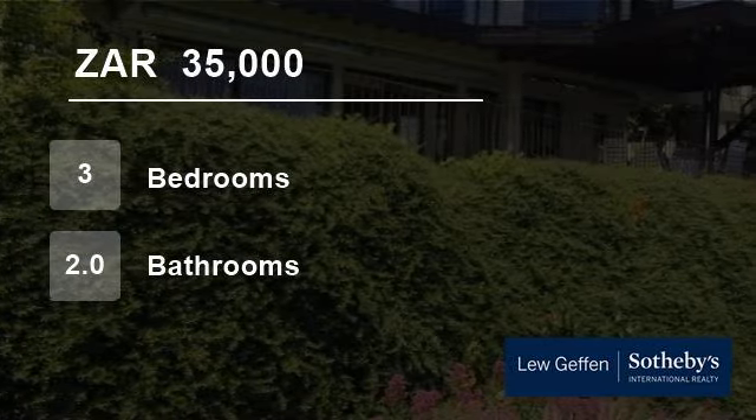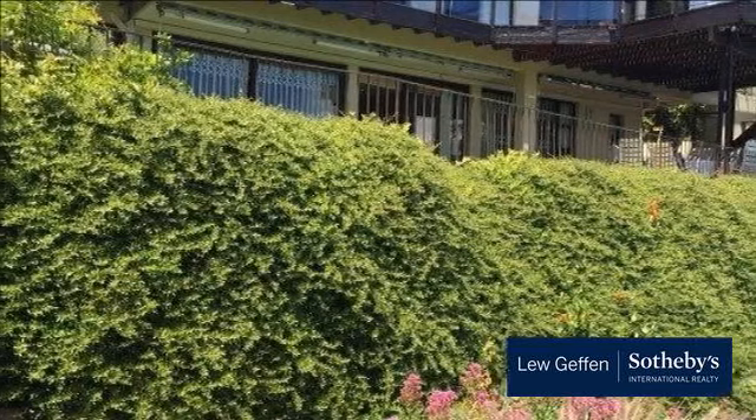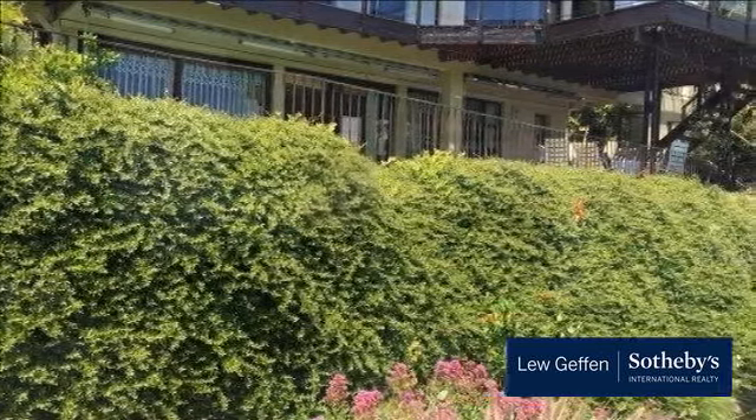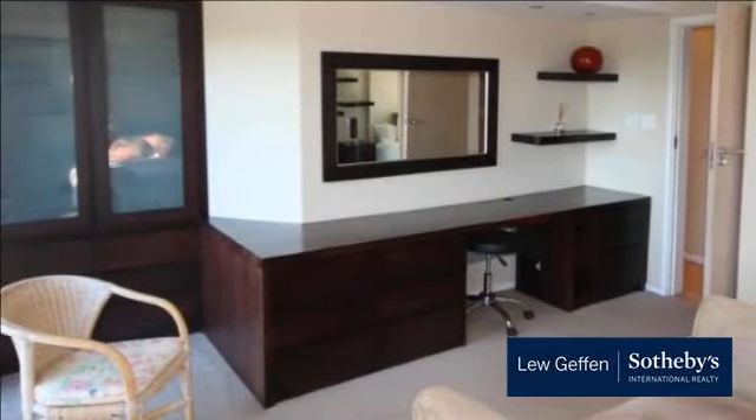Welcome to this three-bedroom house for rent in Camps Bay, Cape Town, Western Cape, South Africa for 35,000 rent per month. This recently decorated and renovated dual living home is perfect for a family or executive couple.